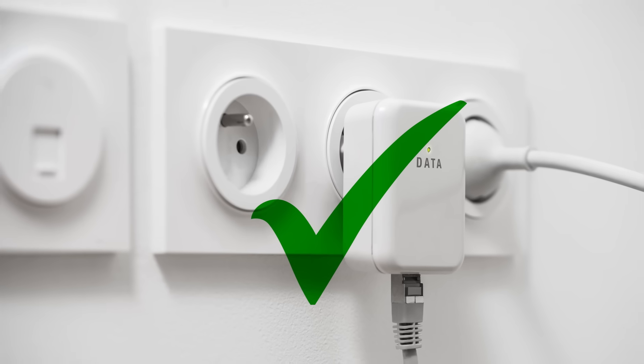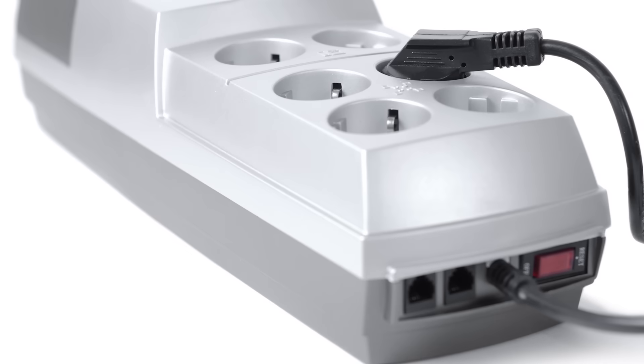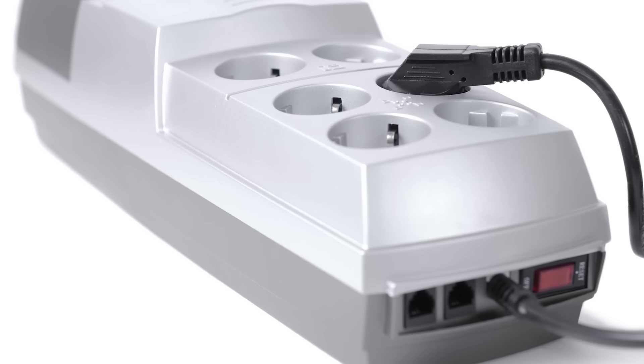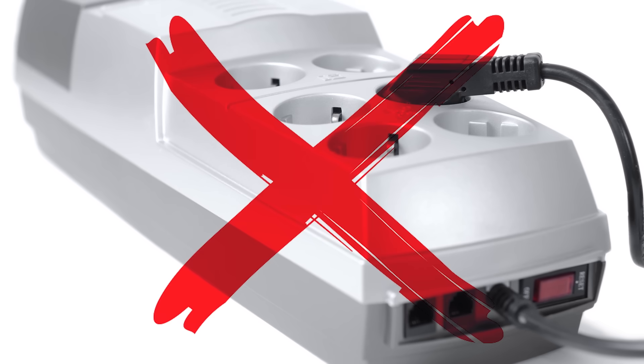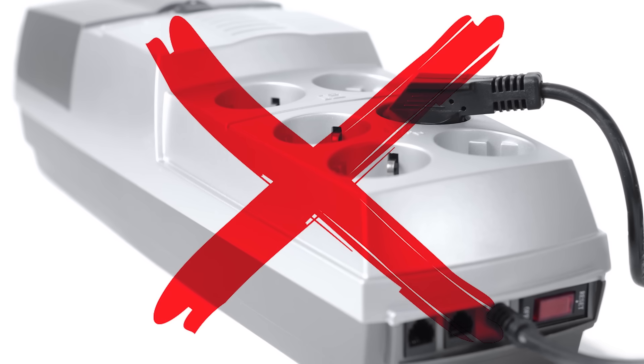Whatever you do, plug your adapters directly into the wall. Devices like UPS battery backups, power conditioners, and surge protectors can misidentify your data signal as undesirable electrical noise and actually filter it out.